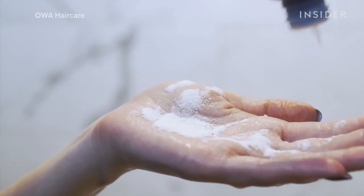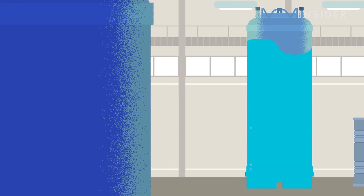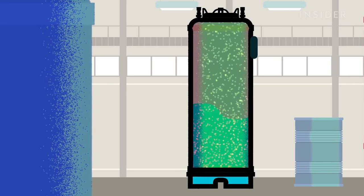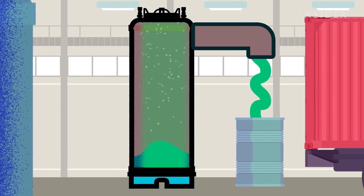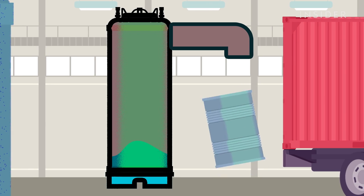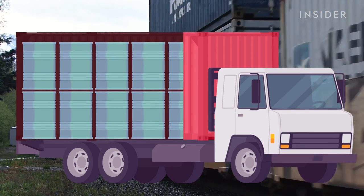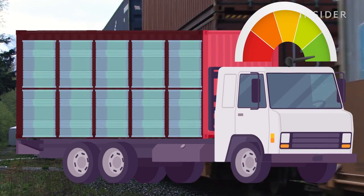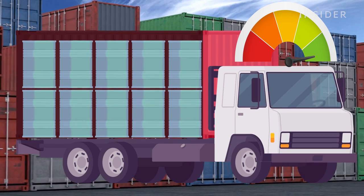Shampoo production has traditionally been a pretty wasteful process. Typically, shampoo is made by heating and cooling a water-based formulation in giant vats to create an emulsion. Once the shampoo is ready, those liquid bottles are transported to their final destination on boats, planes, and trucks. By shipping only the powdered ingredients needed in shampoo without the water, the weight of the product is lighter, ultimately reducing plastic packaging and fuel during shipping.